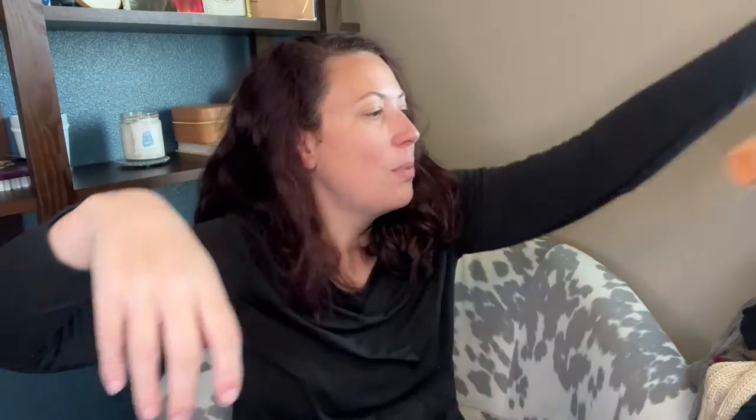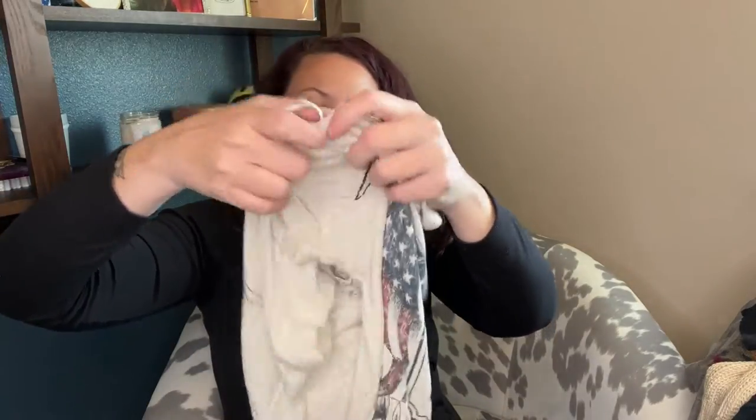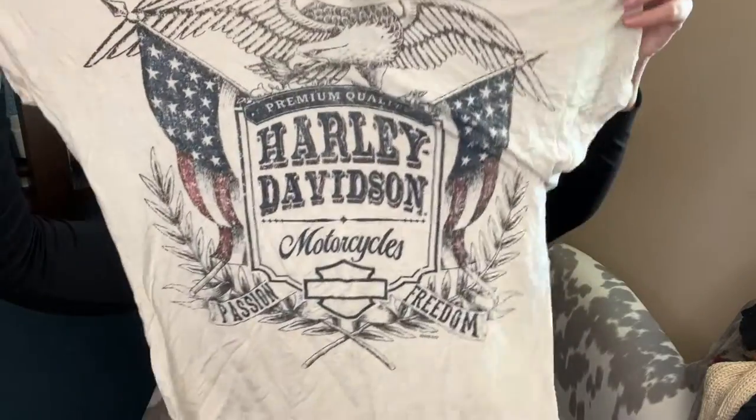This is a Free People dress, a mini dress in orange with a lace-up back - putting that on Posh or WhatNot. A Harley Davidson tee in a size small - I just think it's very cool. We'll put that on WhatNot. Those do really well.